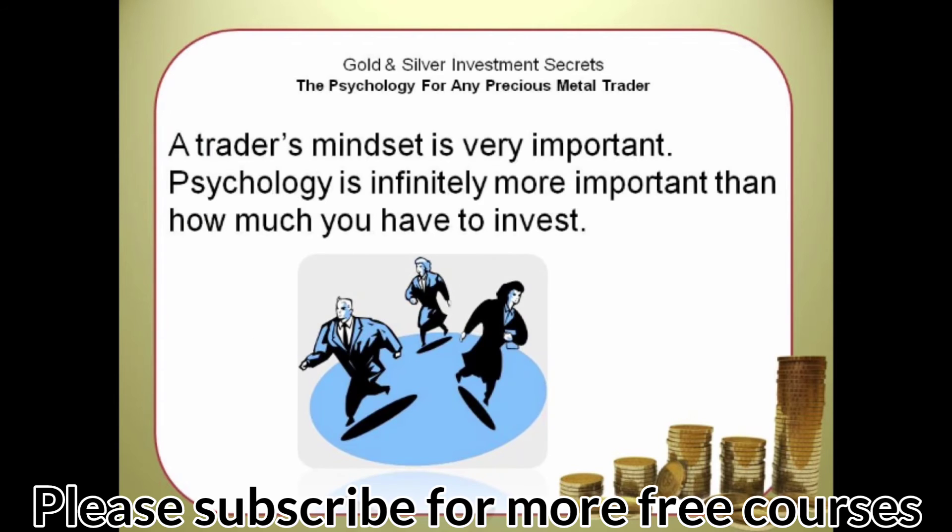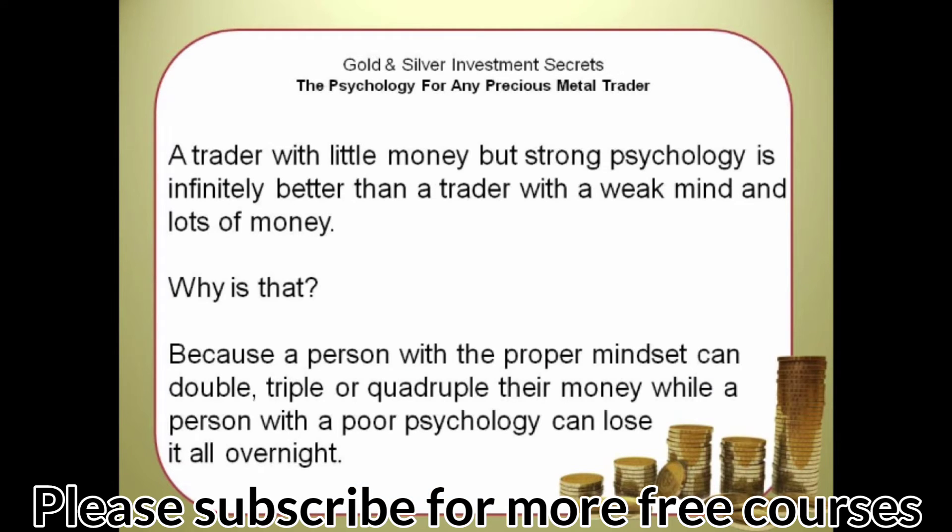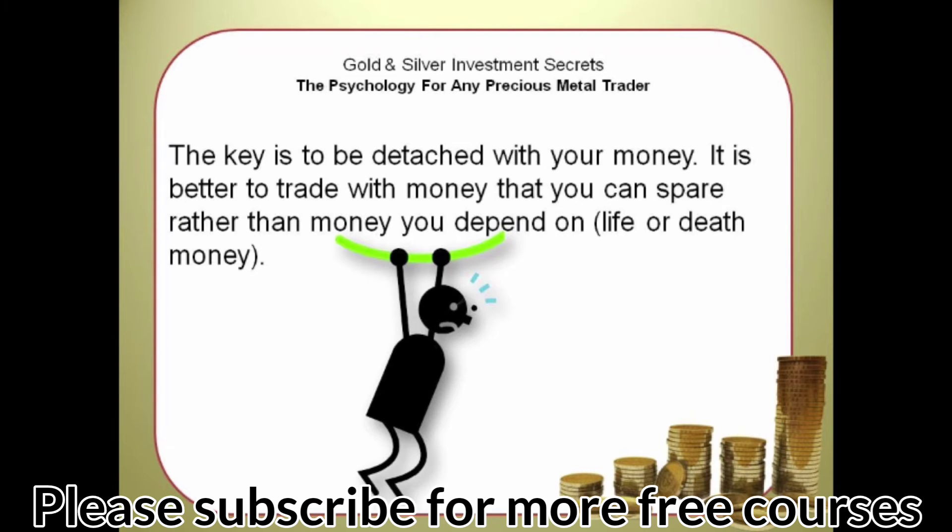A trader's mindset is very important. Psychology is infinitely more important than how much you have to invest. A trader with little money but strong psychology is infinitely better than a trader with a weak mind and lots of money. A person with a proper mindset can double, triple, or quadruple their money, while a person with poor psychology can lose it all overnight. The key is to be detached from your money — it is better to trade with money that you can spare rather than life-or-death money.